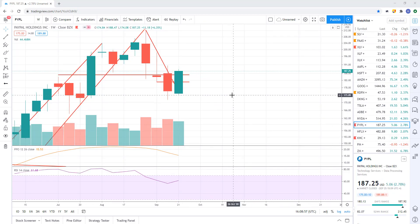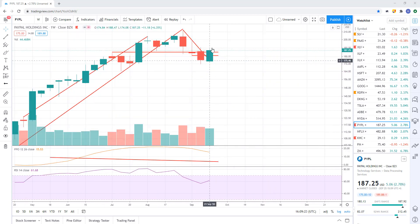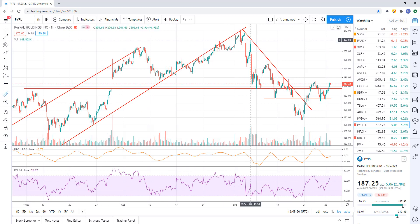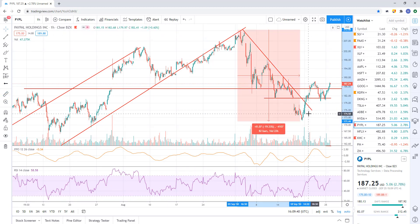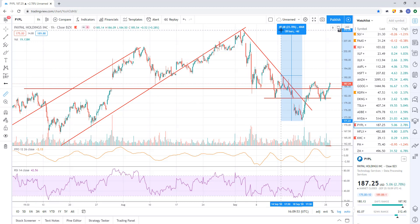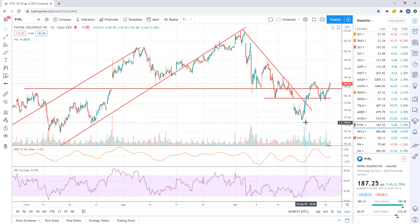PayPal — this is a very nice bullish engulfing outside week. PayPal could get some more upside. You can see here this weekly completely engulfs the previous week — and that's a pretty good-sized down week. This previous week completely engulfed actually the last two weeks. You'd want to see confirmation week, but it is a bullish engulfing candle that tells me there could be some more upside here in PayPal. It sold off 20% from the highs to lows — that would make sense that you're going to get some sort of a rally after a 20% drop.